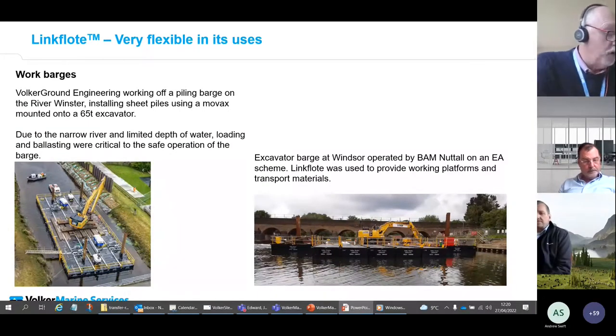In terms of use as a work barge, the pontoon system has a relatively high deck load capacity of 8.9 tons per square metre using timber mats. This allows the pontoon to be used in heavy construction and civil engineering.